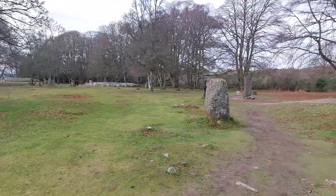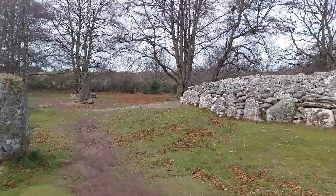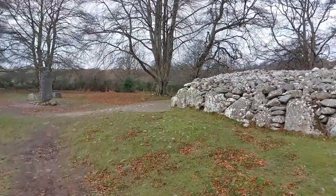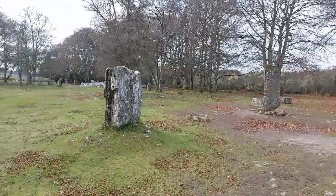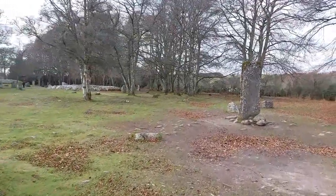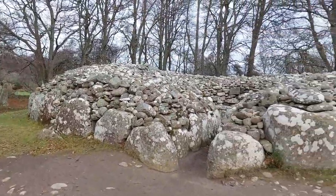I do believe that on the solstice the sun lines up with them all. So lots of people come here on the solstice. Now you can see the old stones surrounding it — we're going to have a look at what it says about it. This is quite a big chamber, lots of rocks to build this one. We'll go inside it.